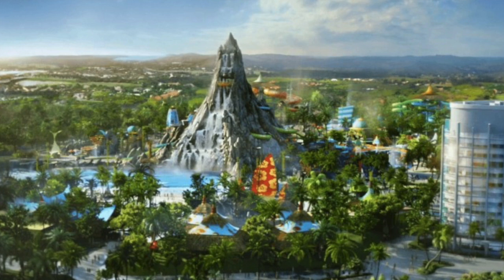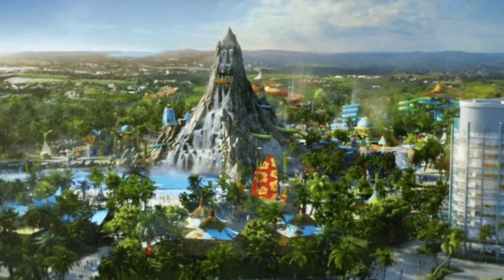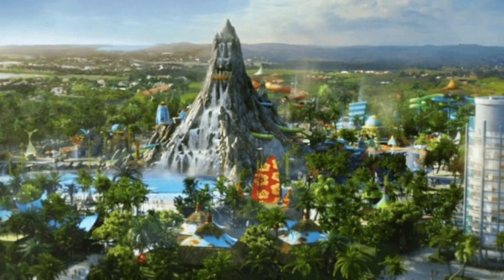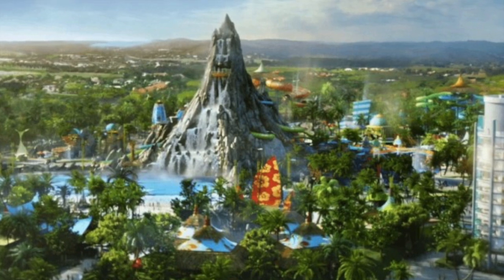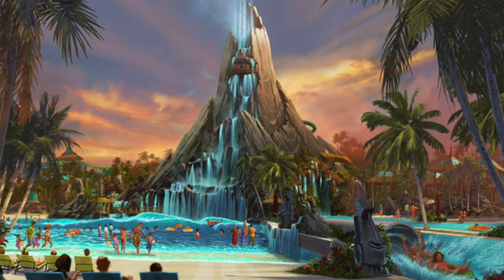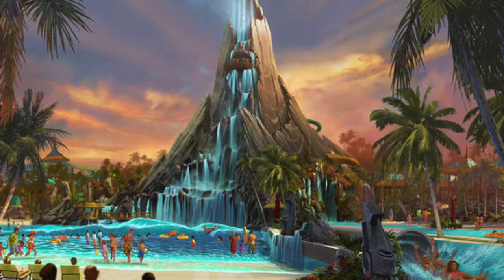In this area there are three other attractions, including one secret attraction that has no information released yet. I think it's going to be inside the volcano — something like nothing else in the park. Some people are noticing Universal is calling this their third theme park, so I speculate this might be a non-water-based attraction, so they can technically call it a theme park because it will have a themed ride.